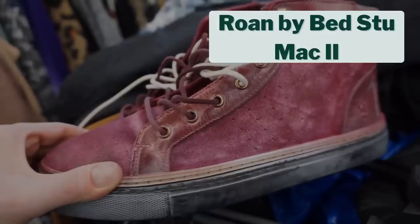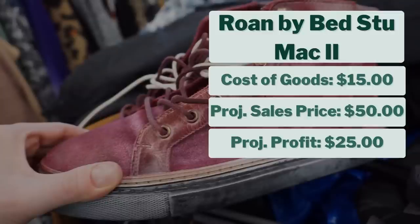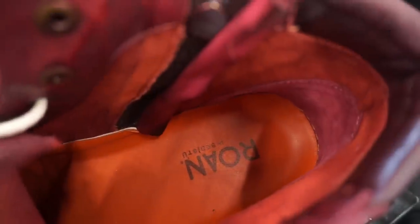I also found these in the men's shoe section — Rown by Bed Stew, style MAC 2. They cost $15, and I project them to sell for $50, giving me a projected profit of $25. They were in like-new condition, so I'm really excited to get them listed. That was actually my last find of this trip.